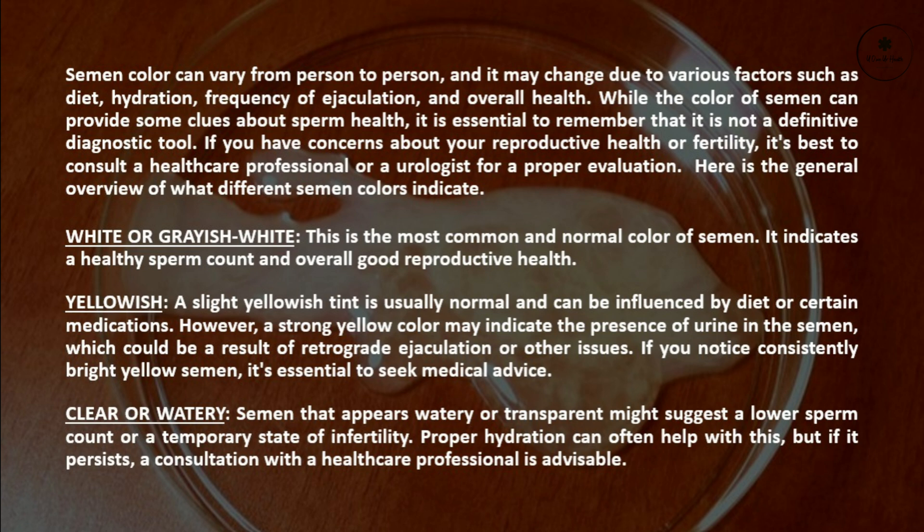If you have concerns about your reproductive health or fertility, it's best to consult a healthcare professional or urologist for a proper evaluation. Here is a general overview of what different semen colors indicate.